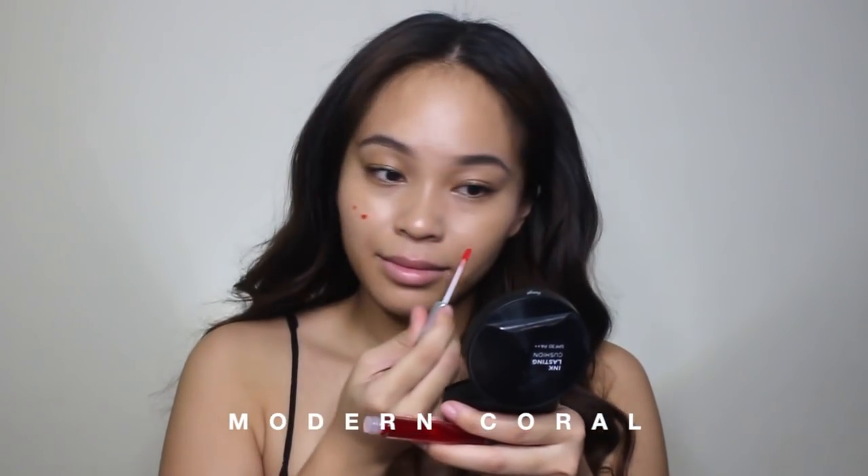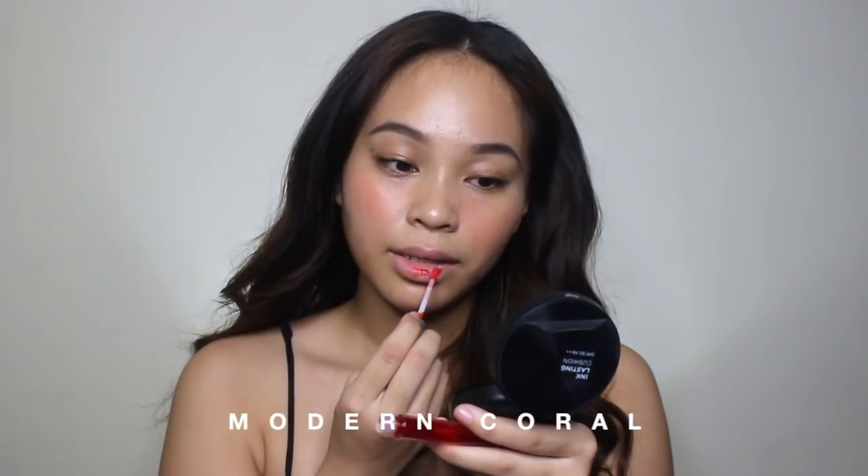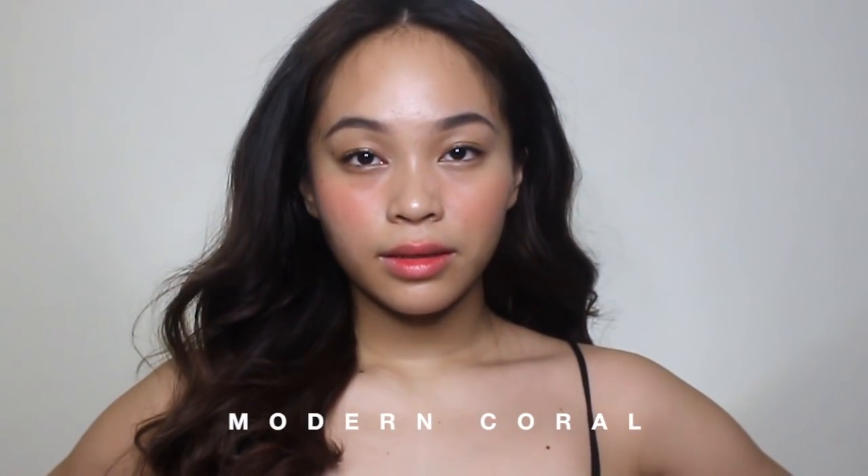Anyway, let's proceed on swatching. So the first shade I'll be swatching is Modern Coral. So this is the shade Modern Coral. At first I was a little scared of this shade because it's a little bit too orange for me — red-orange shades are kind of tricky. May mga coral shades na nagbo-borderline red-orange. So hindi ko siya masyado bet. But when I applied it, it looked really nice on my skin color. It actually works out. So if you want a flush of coral or peachy tint, this is for you.